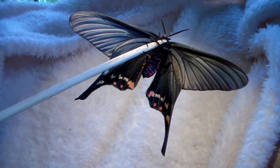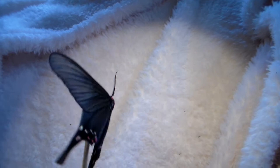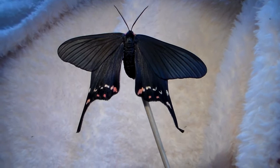Most of my viewers are familiar with swallowtailed butterflies, but have you ever heard of a swallowtailed moth? The insect I'm showing you today is actually a moth species and not a butterfly. However, if you're confused, that's not surprising because this species of moth mimics a butterfly.